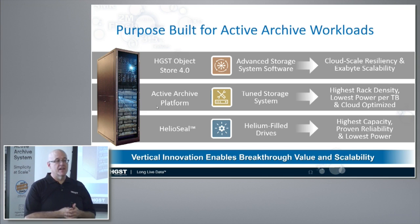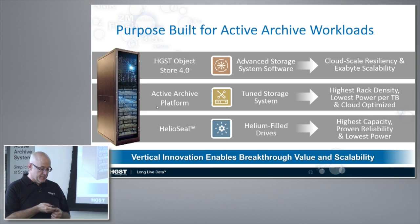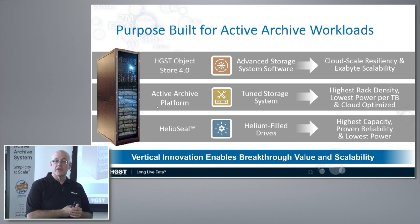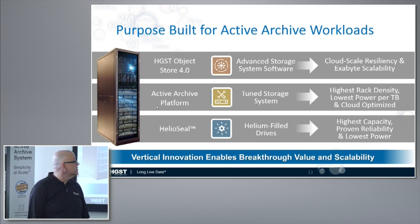On top of that, we have HGST Object Store — this is new software based on software we purchased from AmpliData. AmpliData software provides the erasure coding and the distributed failure domain that lets us scale to exabytes of capacity. We are basically producing everything from the hard drives to the software in this system to offer a complete solution.